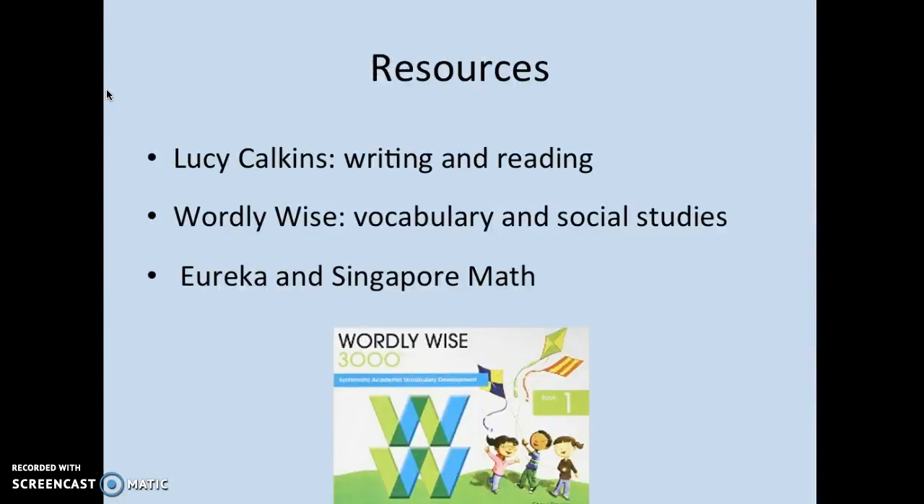Teachers need to communicate successfully to teach across disciplines, so teacher communication is one resource we use. Additionally, we use Lucy Calkins as mentioned prior. WordlyWise and the Eureka and Singapore math programs we use are also cross-curricular.